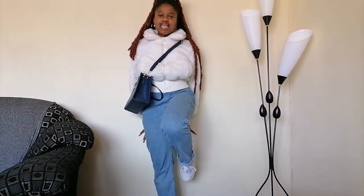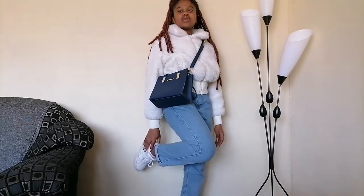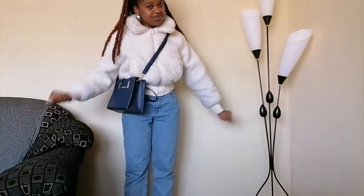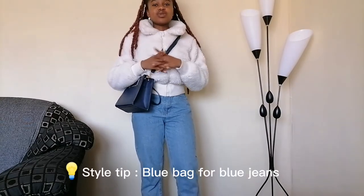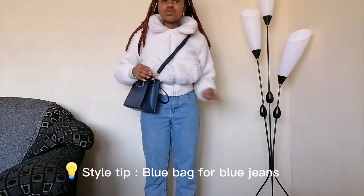Here we are with look number three — another very casual situation. We have mom jeans and white sneakers. I feel like you guys should have seen the white sneakers coming — it's an obvious combo. For this look: blue bag, and then for jewelry I have these little white and gold hoop earrings — really cute. Hairstyle is half up, half down. I was not going to be treating my edges today, please don't come for me!